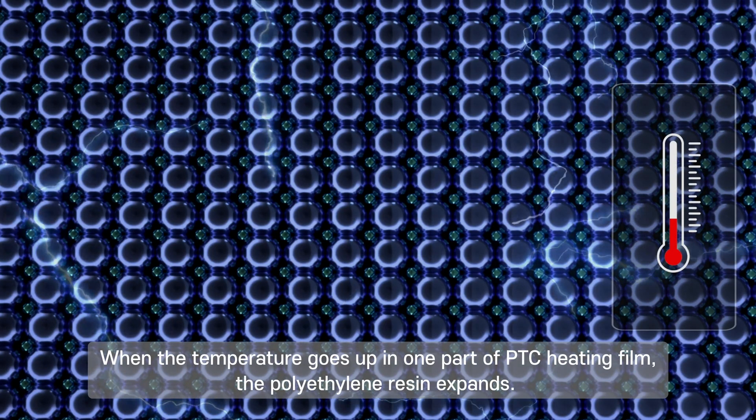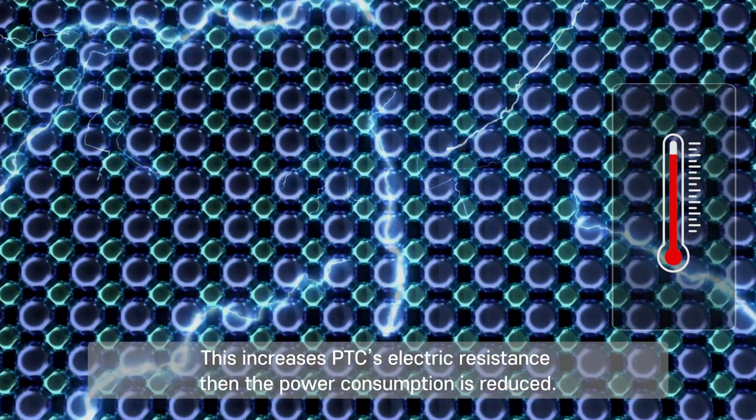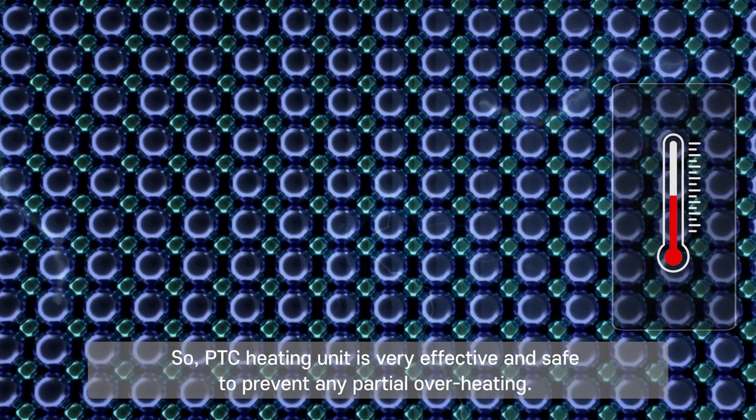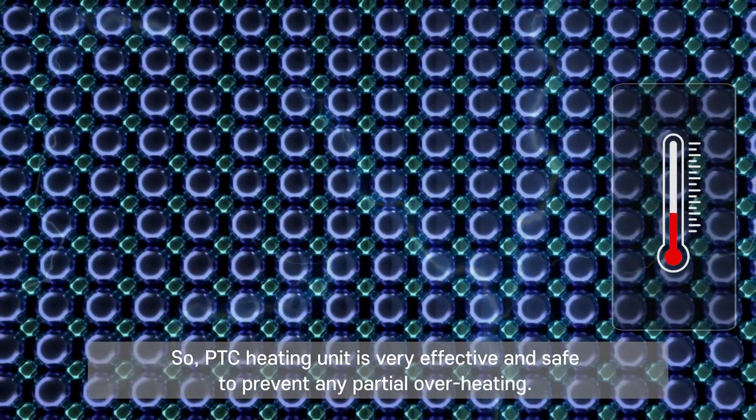When the temperature goes up in one part of the PTC heating film, the polyethylene resin expands. This increases PTC's electric resistance, and the power consumption is reduced. So the PTC heating unit is very effective and safe to prevent any partial overheating.